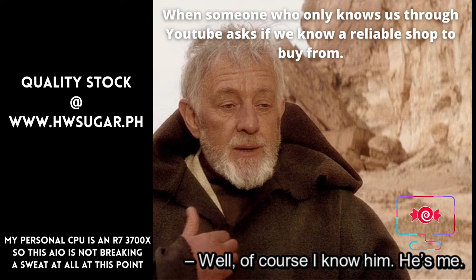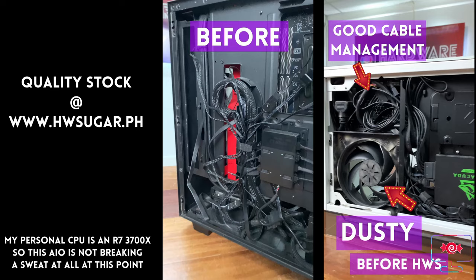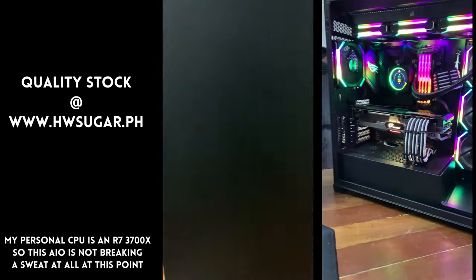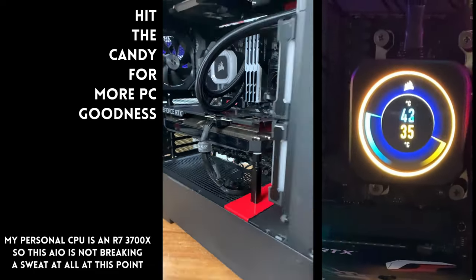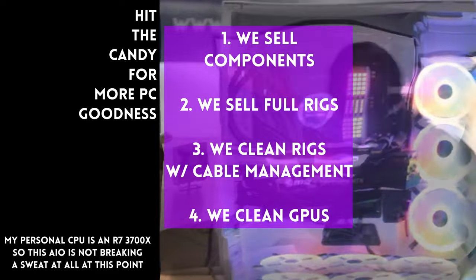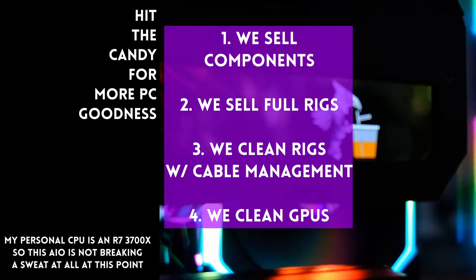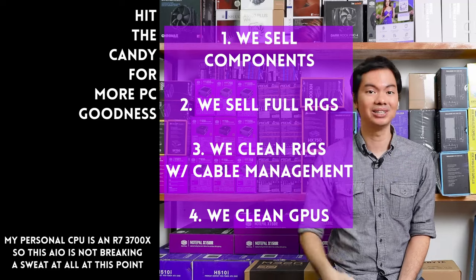Hardware Sugar is a full-service PC store. We sell PC components and fully assembled rigs. We clean computers, including excellent cable management and CPU cooler repasting. We also clean and repaste GPUs. Our physical store is in Makati and you can also buy from our site, www.hwsugar.ph, where inventory is always 100% up to date — if an item is in stock, it's available on the site. We also ship nationwide. Thanks for watching, and maybe one of these days we'll see you at the shop.